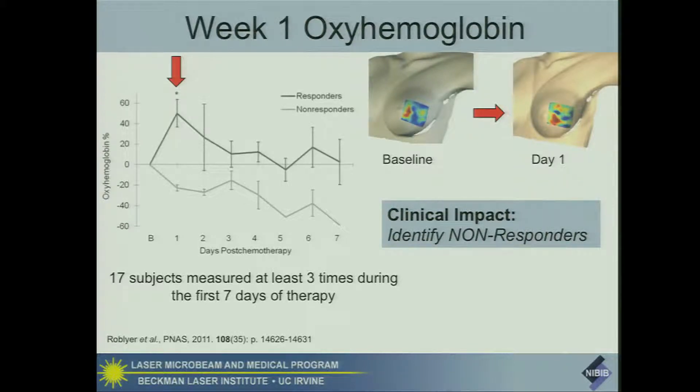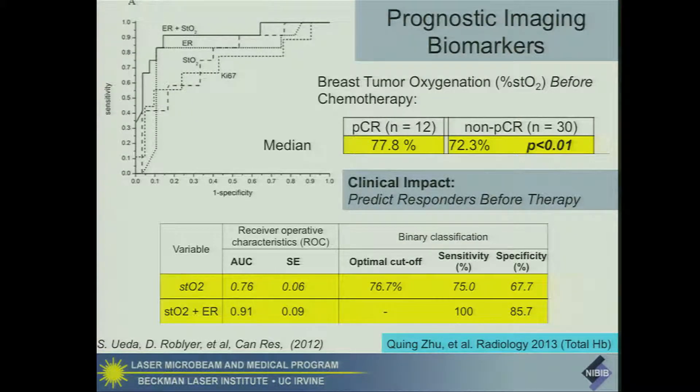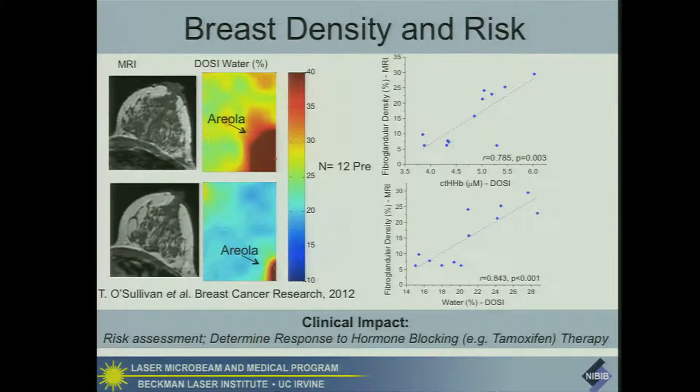Some questions are whether we can predict as early as possible whether patients respond. In a series of 17 subjects, we saw a flare response in oxyhemoglobin just one day after the first round of chemotherapy. That flare response may help us identify non-responders. We've also looked at oxygen saturation even before chemotherapy starts, and on average, patients who are complete responders have higher saturation than non-complete responders. My colleague Ching Zhu at UConn has seen similar results looking at total hemoglobin as a predictive biomarker. We've also been able to look at breast density using optical techniques, correlate density with water and deoxyhemoglobin content, and possibly use this for assessing risk and determining response to hormone-blocking therapies such as tamoxifen.